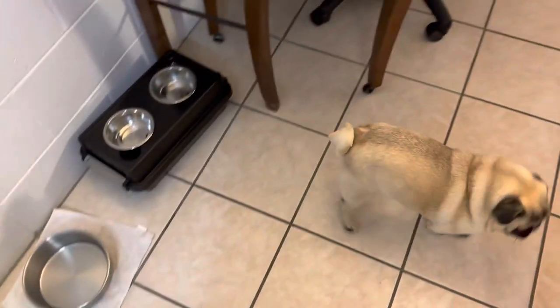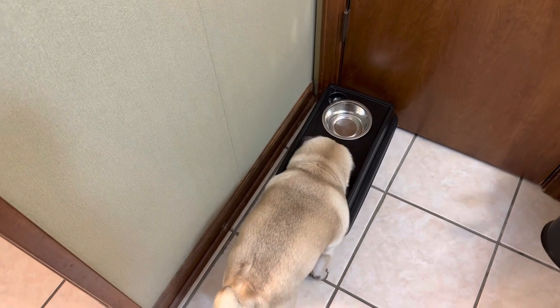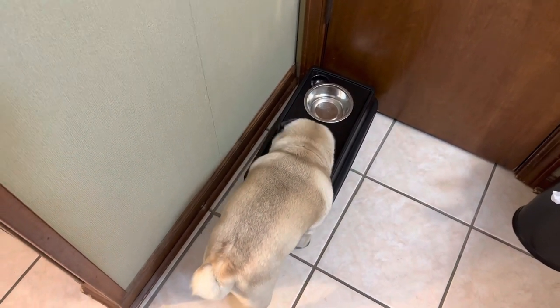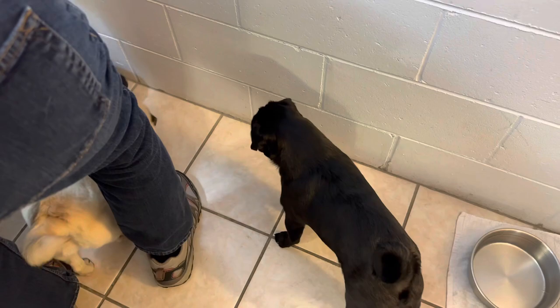Here comes Henry. Henry likes to lick other dogs' bowls. Maybe he's going to go to Rooney's and lick a little bit. He will lick there for another half an hour — that's his thing. He licks until it's clean. Talking about not needing a dishwasher.